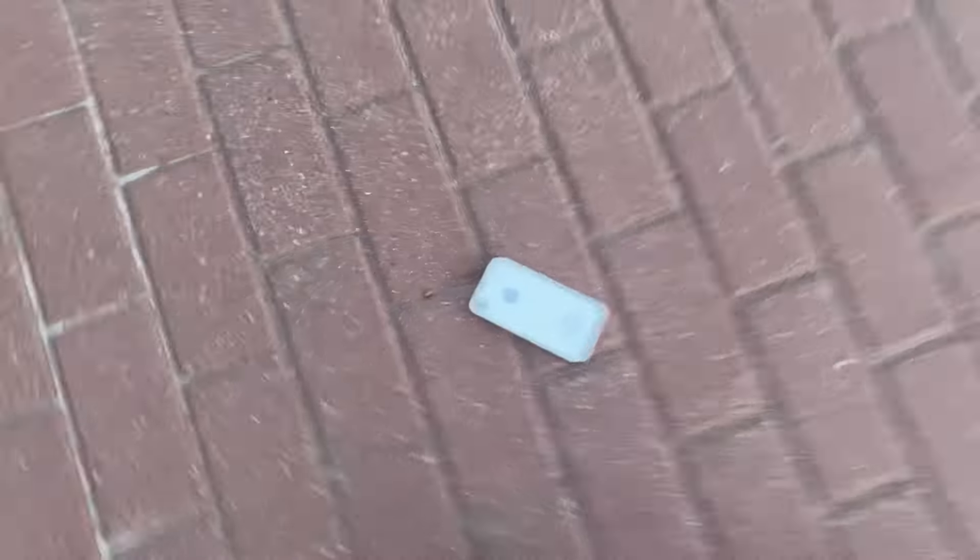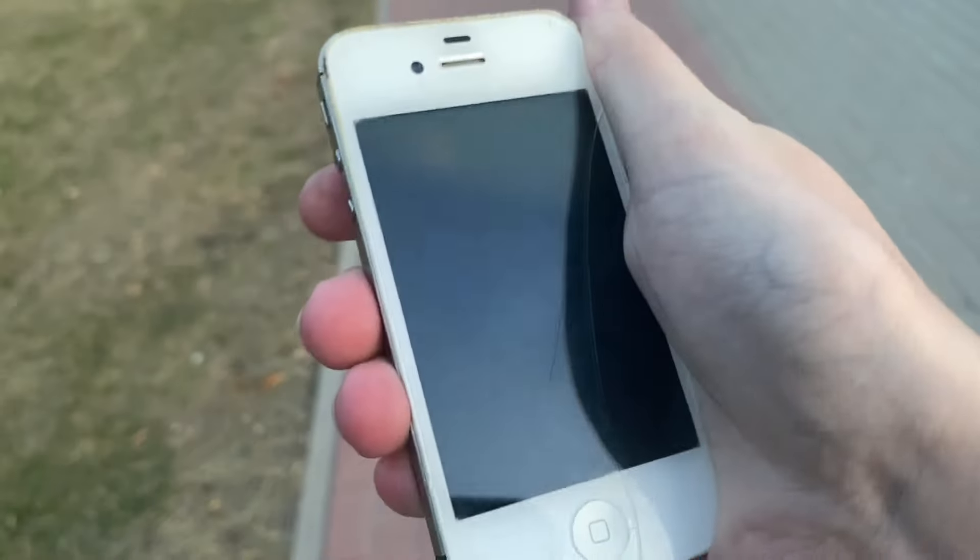The screen is totaled — nope, it got quite scratched as you can see, but I didn't shatter it more. Let's put this in my pocket and go.